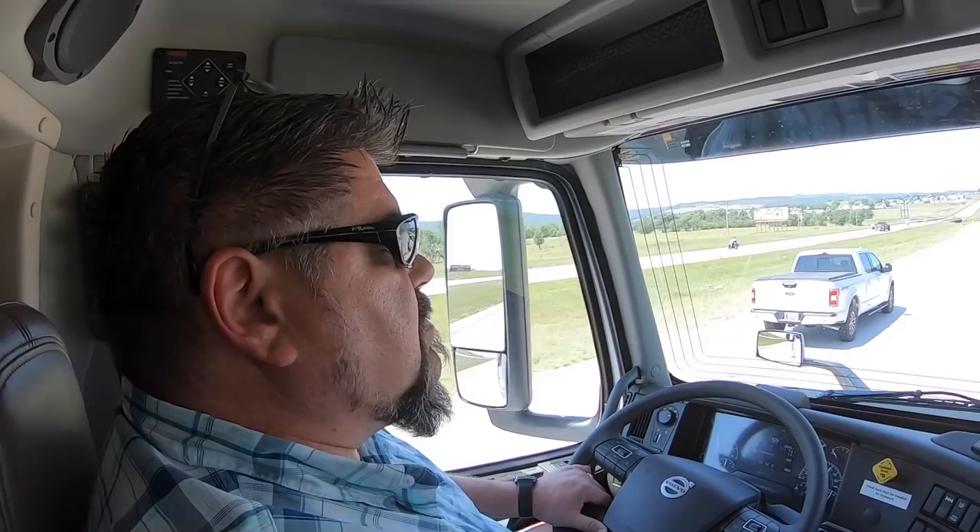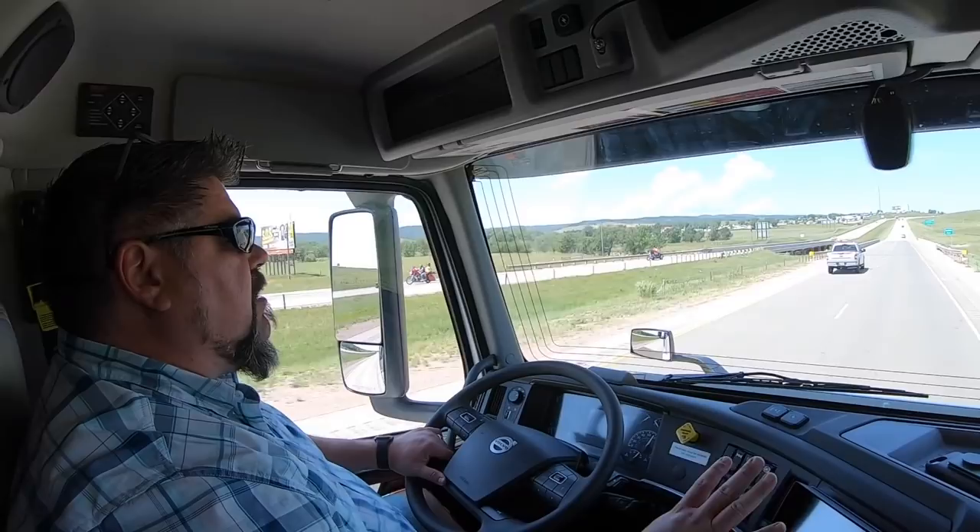This is actually a 2020 model we're driving, but they haven't changed anything as far as the interiors from the 2020s to the 2021s. Some of the upgraded features in certain models include an infotainment center — a touchscreen navigation that you can get in these — but everything else is pretty much the same.